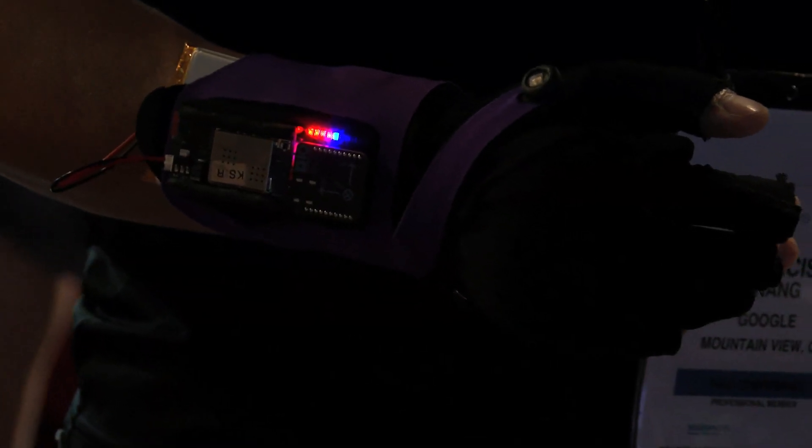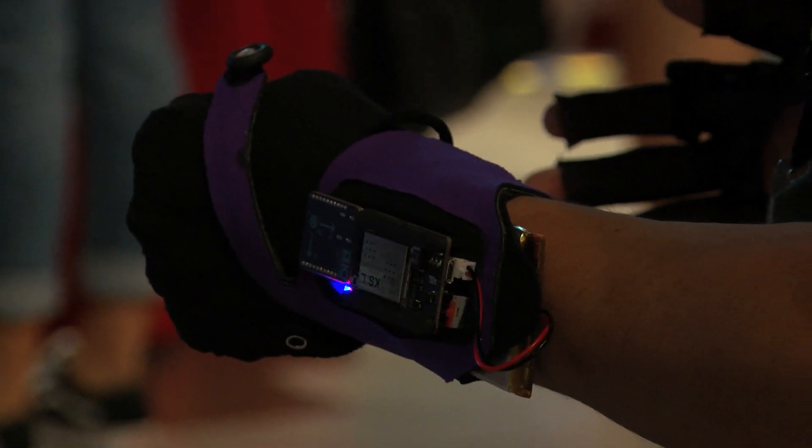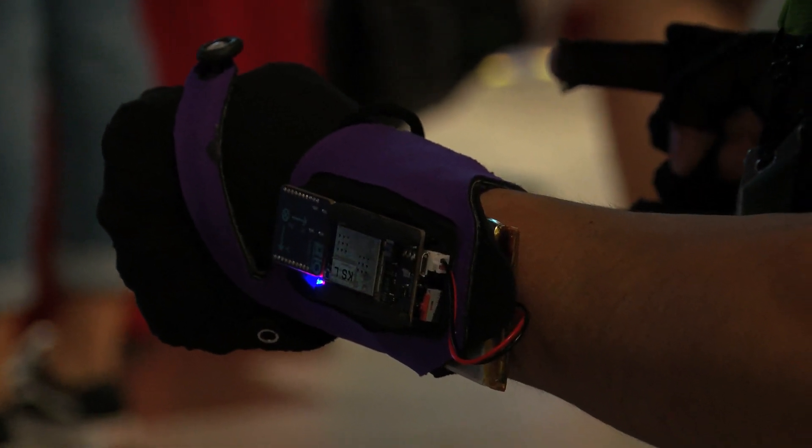The studio also features content by a group called Mimu Gloves. This group was created by Imogen Heap, a British recording artist. She's joining us remotely on Tuesday morning for a talk on both the creative and interactive opportunities provided by the hardware, which will be followed up by an in-depth look at the wearable technology. After the Tuesday morning talk session, attendees are then invited to the studio to test and explore the Mimu Gloves as a hands-on project.